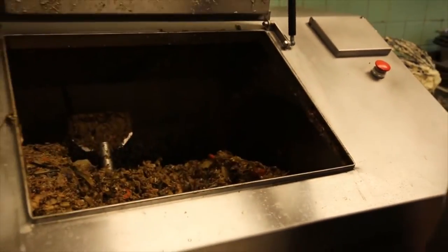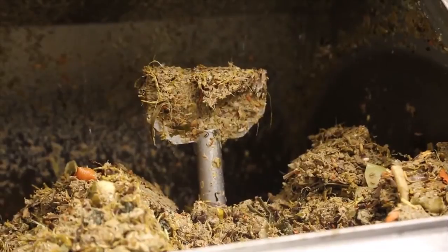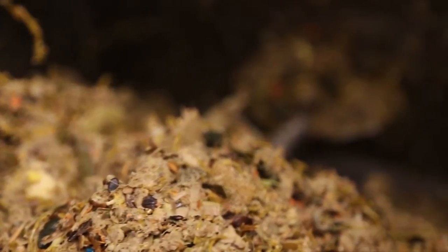The food waste digester might best be described as a kitchen-grade stainless steel stomach. It uses enzymes to break down up to 600 pounds of food waste in 24 hours. It creates a liquid byproduct that is piped into our grease trap.